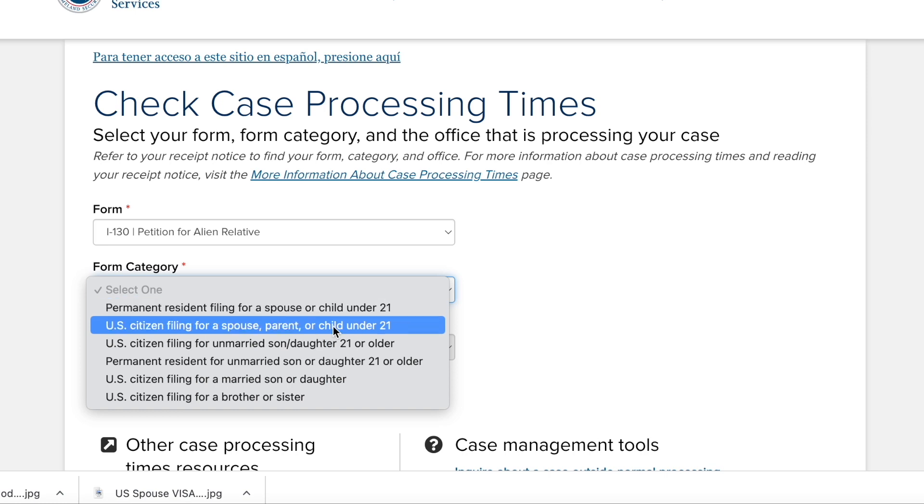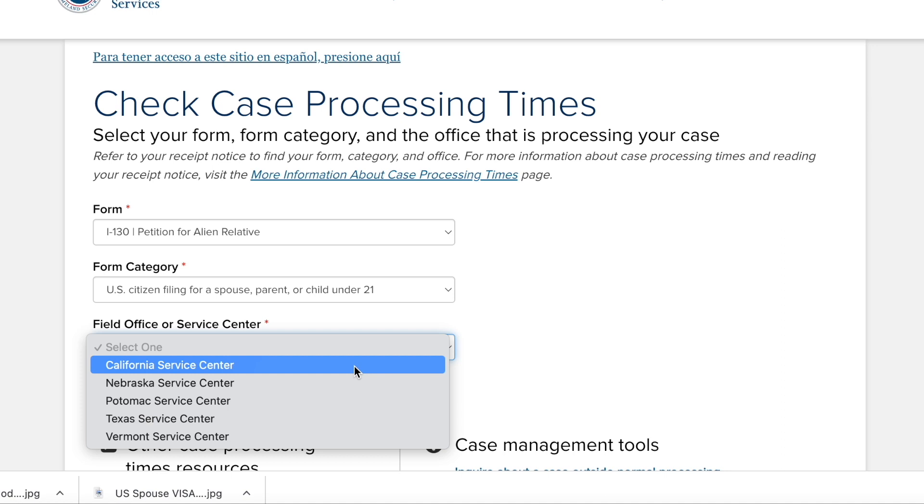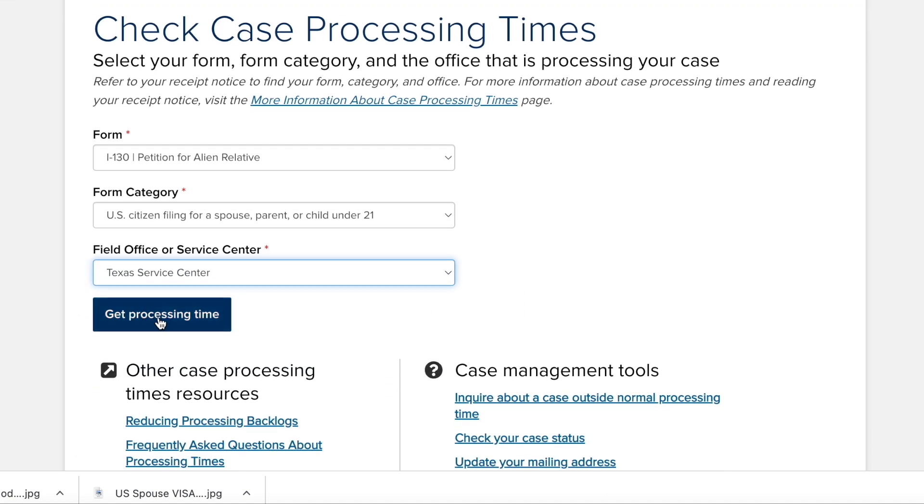Here we have, for instance, permanent resident filing for a spouse or child under 21 years, or U.S. citizen filing for a spouse. Now if your spouse is a U.S. citizen, you choose this category. Select U.S. citizen as your spouse and your I-130 application, then select a service center — for example, Texas service center — and get processing time.